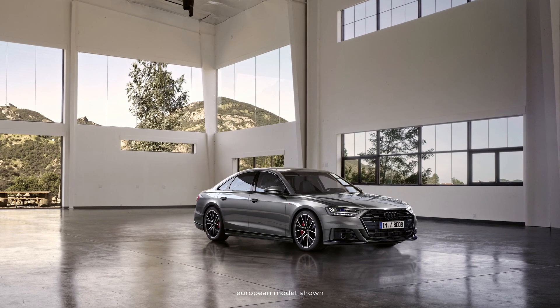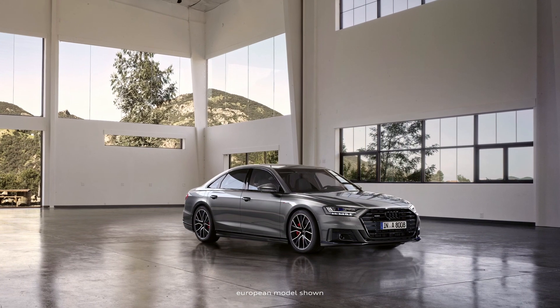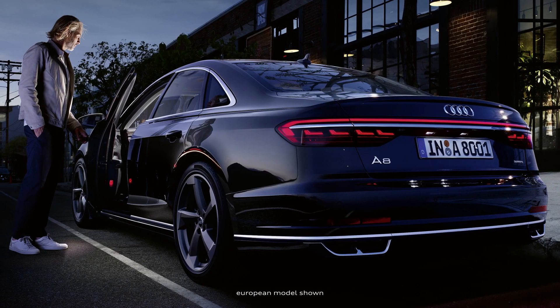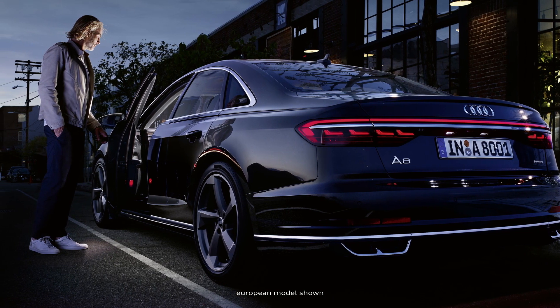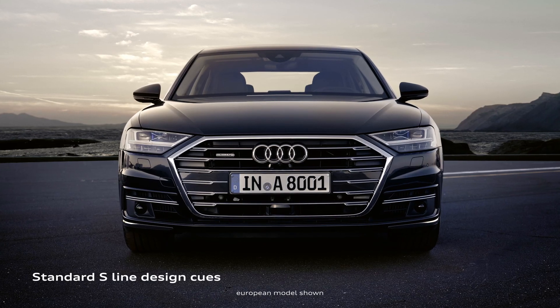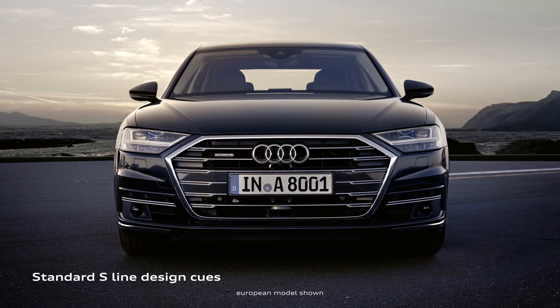In addition to the S8, the model family includes the legendary Audi A8, the vehicle that has set the standard in the luxury segment since 1994 and that drives innovation for the entire Audi brand. The A8 represents the ultimate balance of sophistication, comfort, design, and performance.